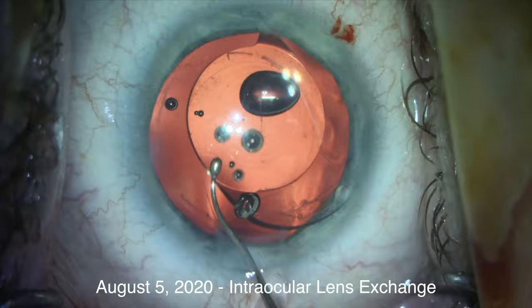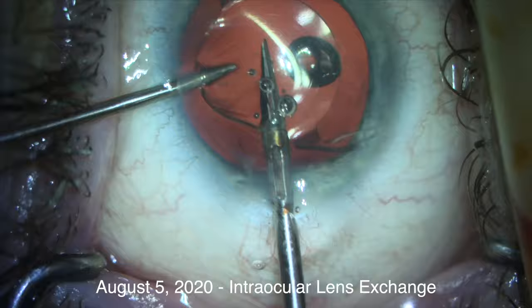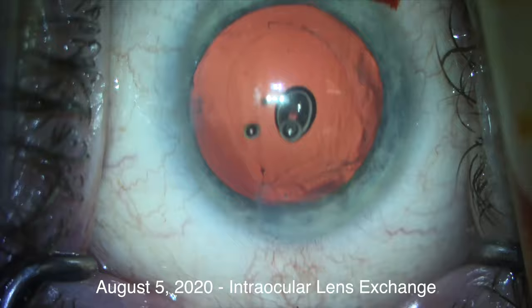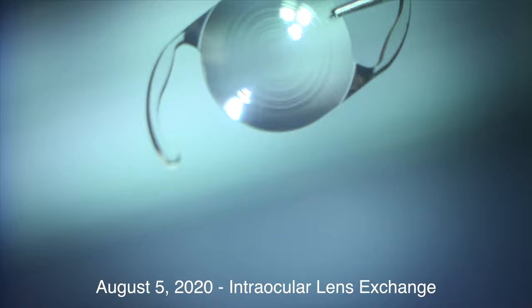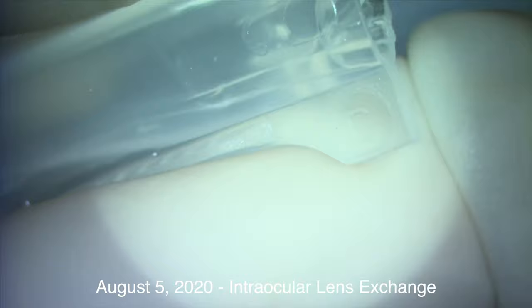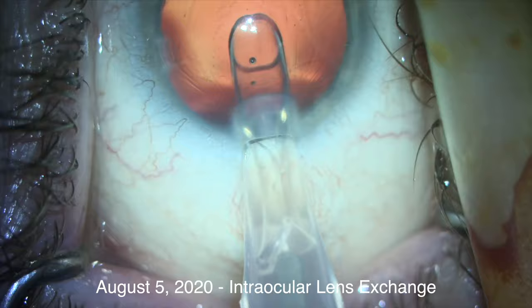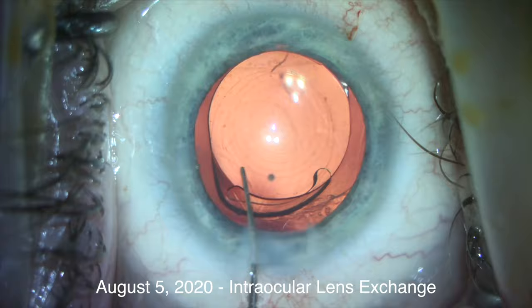We expand the bag with more Amvisc Plus and rotate the first haptic anterior to the anterior capsule, then repeat the process for the second haptic. We then use MST forceps and an eye wall cutter to bisect the Panoptix implant, and remove each half individually through the original incision, which did not need to be expanded. We refill the bag with OccuCoat, and here we have the new mint-condition Panoptix lens without any scratch mark in the center. We carefully insert the lens into the cartridge, making sure the instrument pushing the lens implant does not override the optic, and rotate it into the same orientation as the first implant.